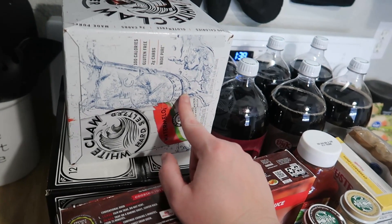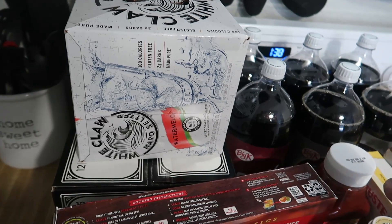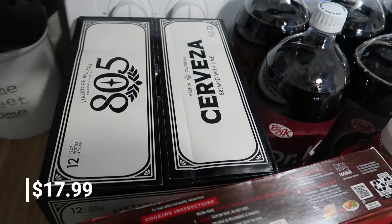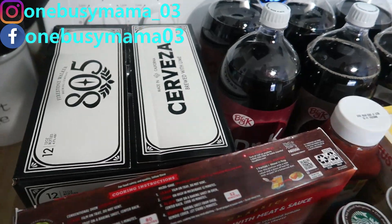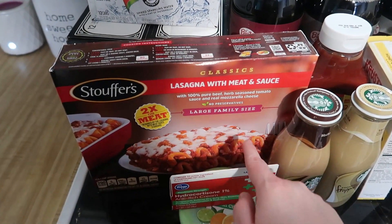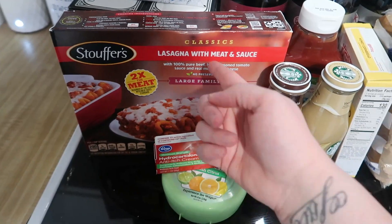I got some White Claws for myself — I'm trying the watermelon flavor this time. I still have a few of the iced tea ones left — lemon tea, raspberry, peach, and mango — and the peach is my favorite. Matt really likes 805 Cervezas, which he tried at a cousin's birthday party, and only has two or three left so I grabbed those. I also got a Stouffer's lasagna with meat and sauce — the large family size feeds us exactly right with a salad or bread, and the party size gives us leftovers.